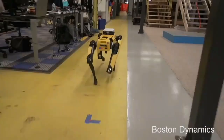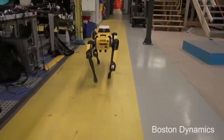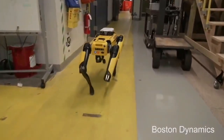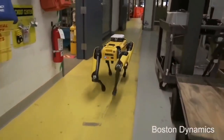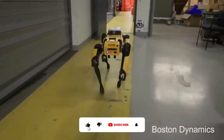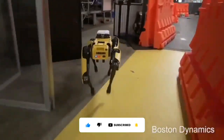Number 2: Spot Mini. At number 2, we have Spot Mini, a dog-like robot designed to handle objects, climb stairs, and operate in diverse environments. Weighing in at 30 kilograms, this all-electric, four-legged wonder can be charged for 90 minutes and is equipped with a 5-degree free arm and enhanced perception sensors.